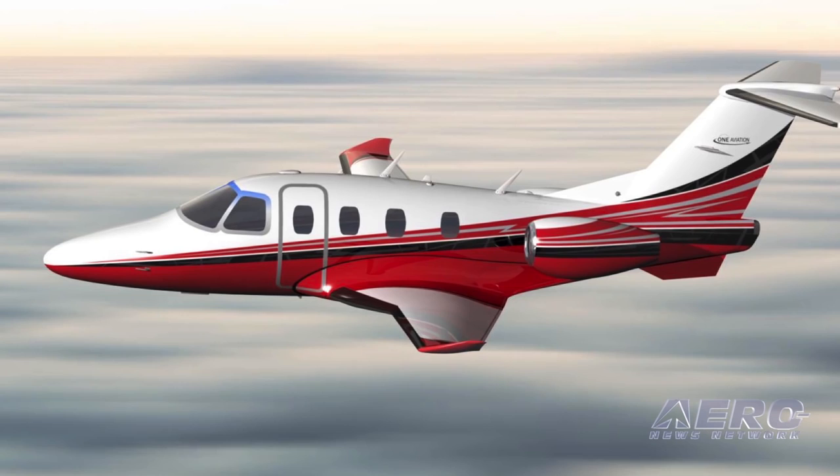Last summer's One Aviation announcement of a much-refined new version of the Eclipse platform is reportedly coming together. While initial sales activity has been called encouraging by One Aviation CEO Alan Klepmeyer, additional physical details are either being defined or confirmed.